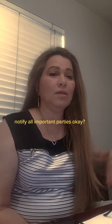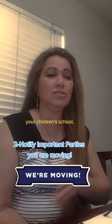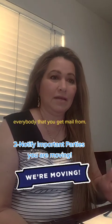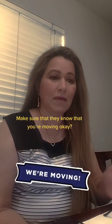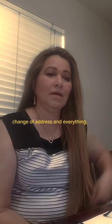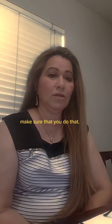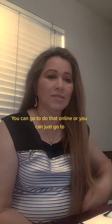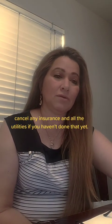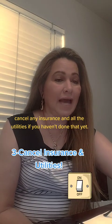Second, notify all the important parties that you're moving — the bank, the doctor's office, your children's school, the phone company, your cell phone provider, everybody that you get mail from. Make sure they know you're moving. Hopefully you already did the change of address. If you haven't done it yet, you can do that online or just go to your local post office.